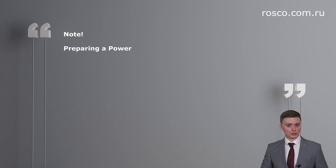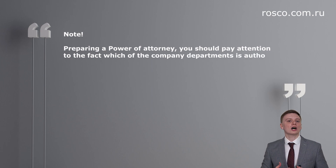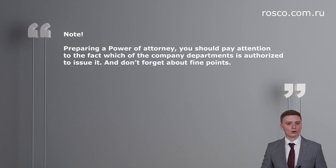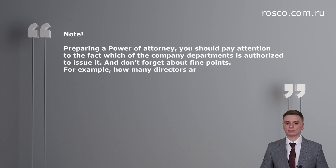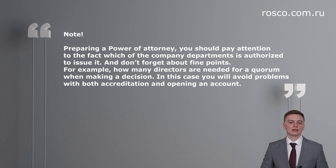When preparing a power of attorney, you should pay attention to which company department is authorized to issue it, and don't forget about the fine points — for example, how many directors are needed for a quorum when making a decision. In this case, you will avoid problems with both accreditation and opening a bank account. You should submit documents to the tax office within one year from the date of issuance by a state institution in the country of incorporation.